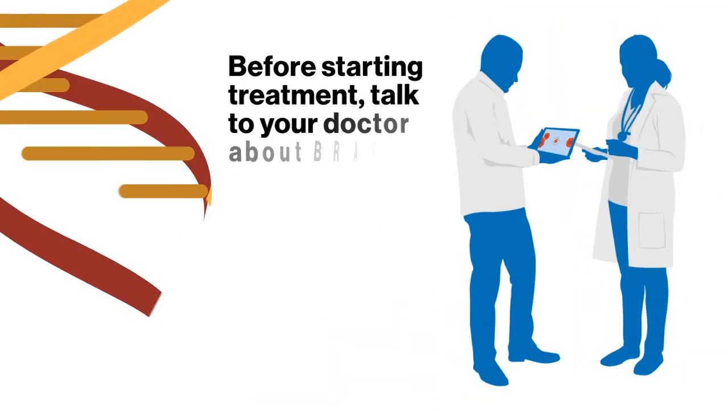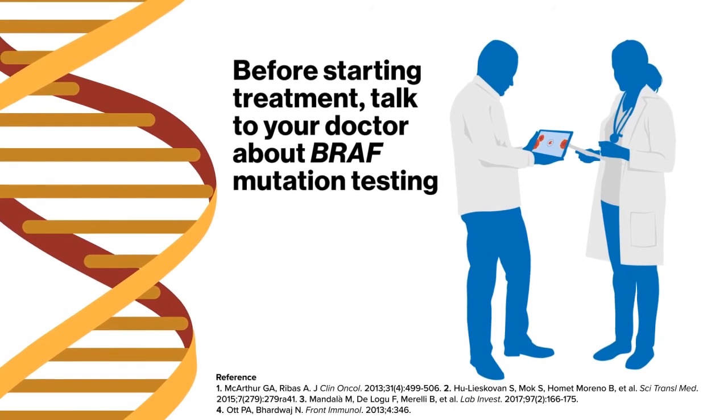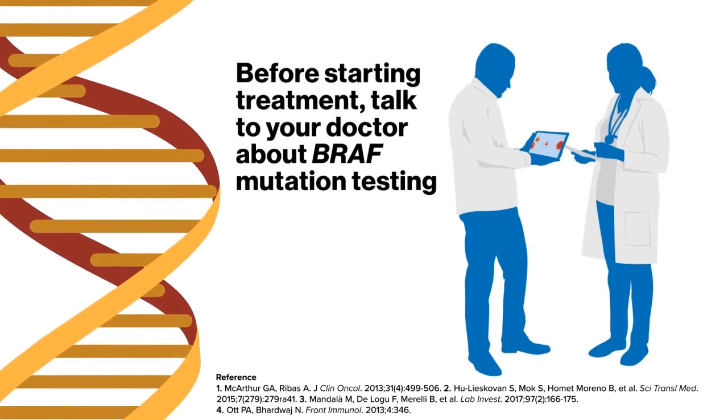Before starting treatment, talk to your doctor about testing for the BRAF mutation to determine the right treatment options for you, which may include participating in a clinical trial.